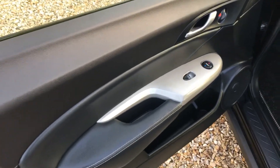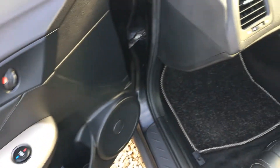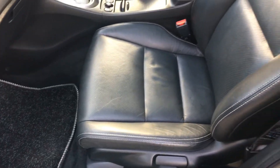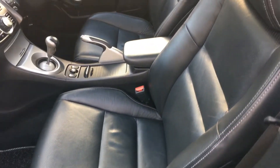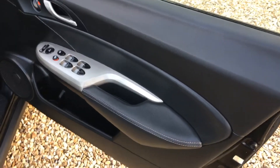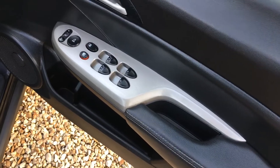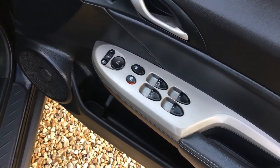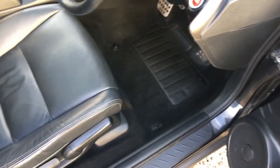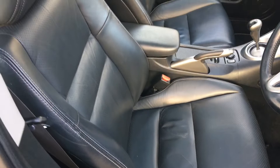The front passenger door card is in beautiful condition including all the little recesses. The front passenger seat itself has been given minimal use by the looks of it. The driver's door card is lovely condition throughout, and the driver's seat itself has been kept wonderfully well.